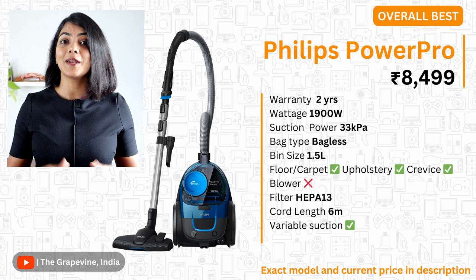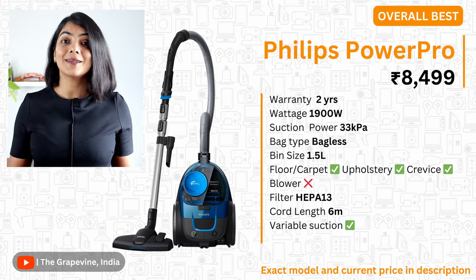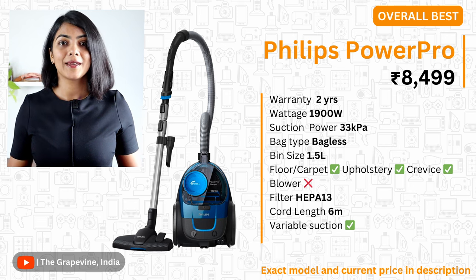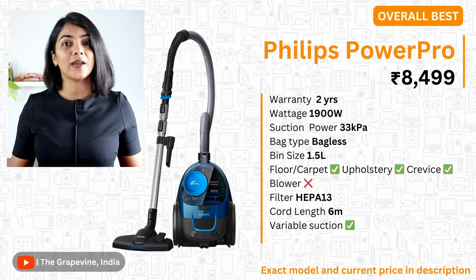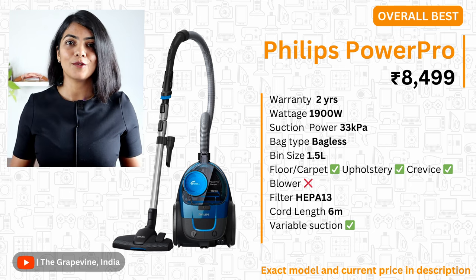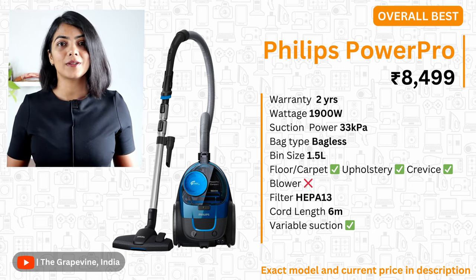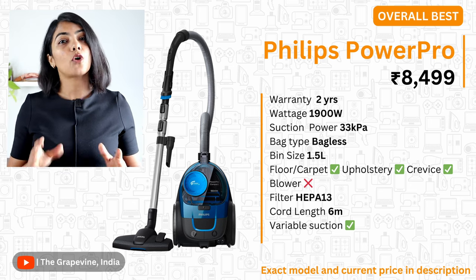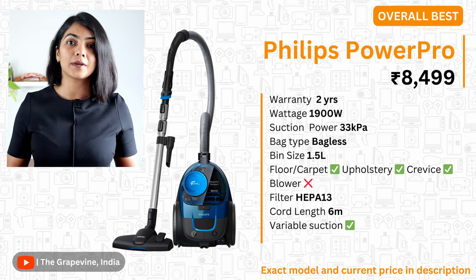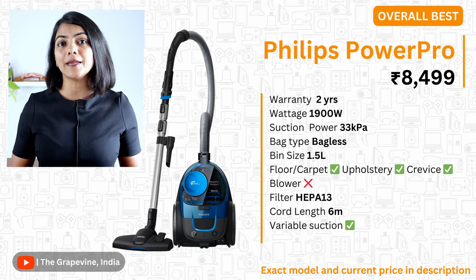The top recommendation is the Philips Power Pro vacuum cleaner. It has a 1900 watt motor with a 33 kPa suction power, one of the best amongst the vacuum cleaners compared. It uses Power Cyclone 5 technology, which is said to maintain high performance and strong suction power for a longer period of time. It is a bagless vacuum cleaner, helping with easy disposal of dust. Its rotating turbo brush is designed for optimal cleaning of pet hair and fluff, opening up carpet fibers for a deeper clean. Overall, this is the best option for a corded vacuum cleaner for deep cleaning in your house.